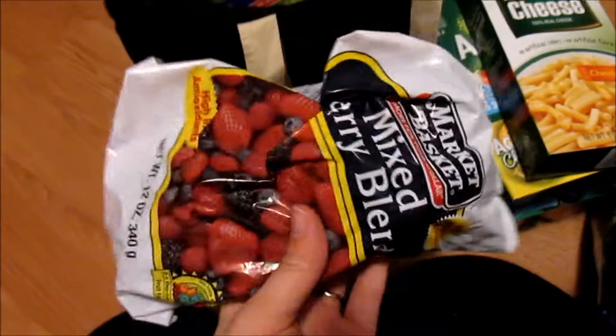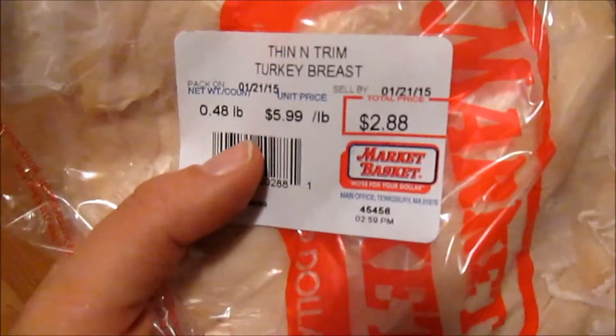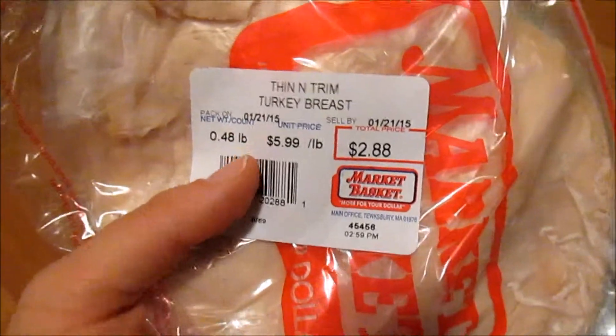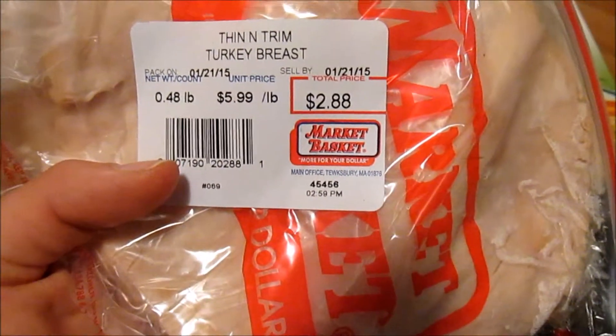I got some mushrooms because we all know you have to have mushrooms to be healthy. This is my water from Cumbies. And I got a mixed berry blend for smoothies, some celery, and thin and trim turkey breast. If you're looking for a very low sodium, low fat, low calorie turkey breast, I definitely suggest Thin & Trim. You can find it everywhere — Stop and Shop, Big Y, Market Basket — those are East coast stores, but they probably sell it other places too.